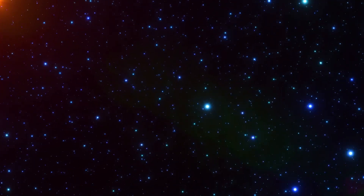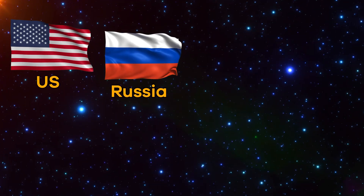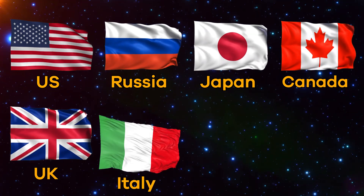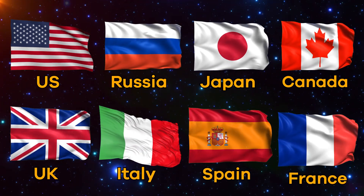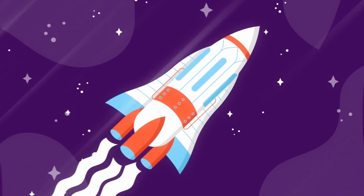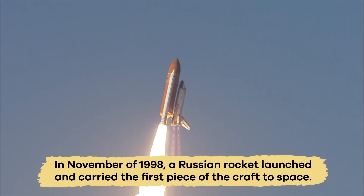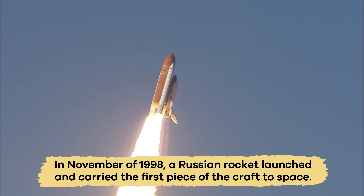Some of these countries include the U.S., Russia, Japan, Canada, the U.K., Italy, Spain, France, and more. In November of 1998, a Russian rocket launched and carried the first piece of the craft to space.